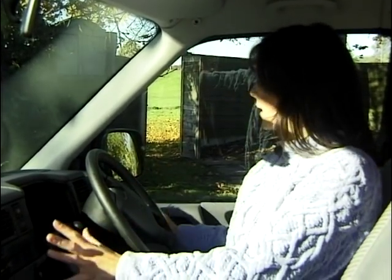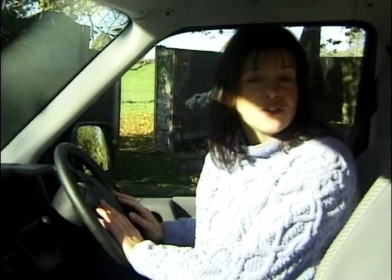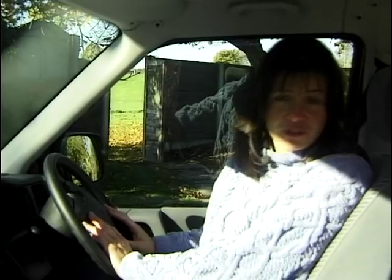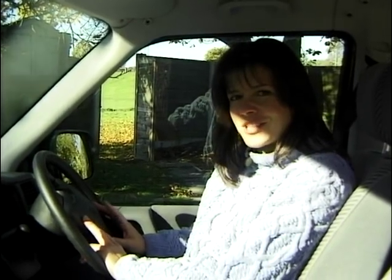The switchgear is all very sensibly laid out and easy to find. And although the steering wheel isn't adjustable, everybody who's driven this vehicle — whether they be six foot tall or five foot four like me — seems to have found that it suited them just right.